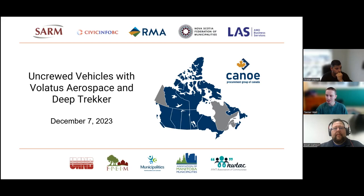Welcome everybody. Thank you very much for joining us. My name is Tanner Watt. I'm a Municipal Program Specialist with Local Authority Services in Ontario. Today I'm joined by Tristan Walker with Deep Trekker and Brian Calhoun with Volatus Aerospace. They're going to be providing some information on uncrewed vehicles and their use for municipalities. Products through both of these companies are available through the Canoe Procurement Group, which helps to lower costs and simplify procurement for municipalities.